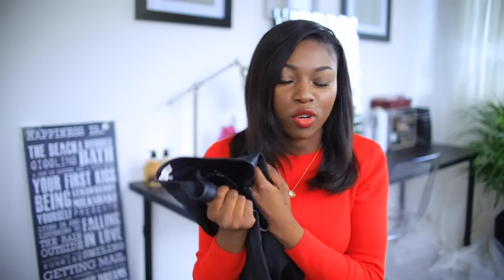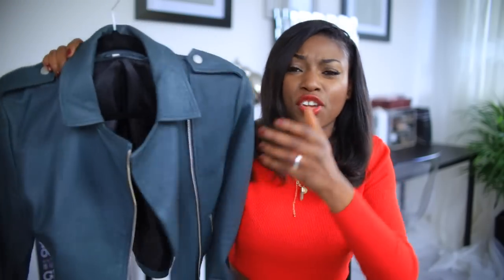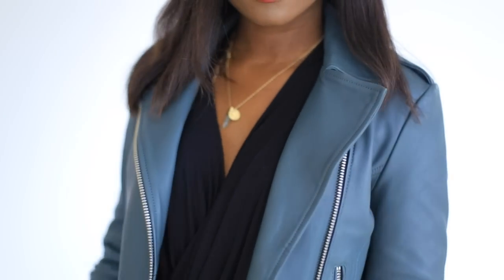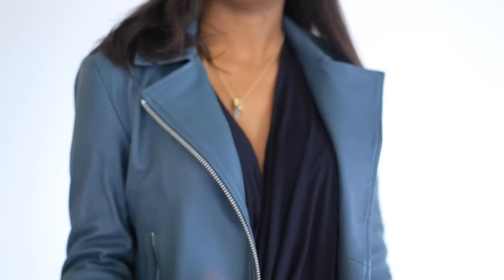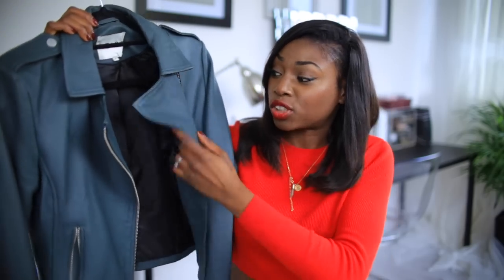Finally from Reese I got this olive leather jacket. The color might not be picking up as well as it should on camera, but this jacket — it was another moment of tears, people! You guys know I buy a leather jacket every year and have spent maximum 150 pounds. This one is a little bit pricey but it's the kind of jacket that stays in your closet forever.